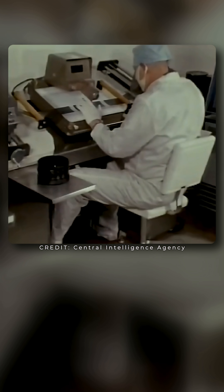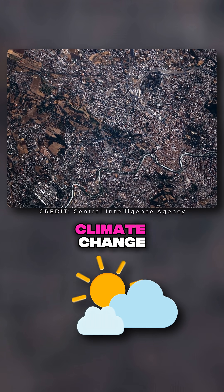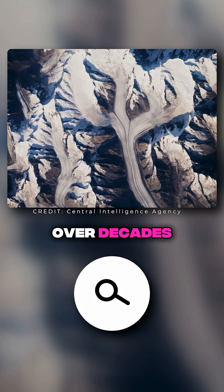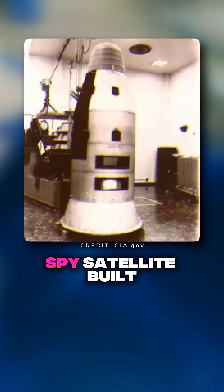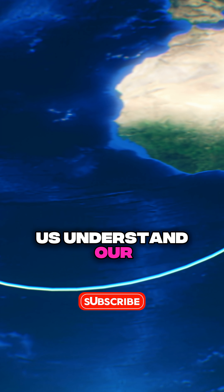When the program was finally declassified in 1995, its imagery found a second life, helping scientists study climate change, archaeology, and how entire landscapes have shifted over decades. A Cold War spy satellite built to watch the enemy is now helping us understand our own planet.